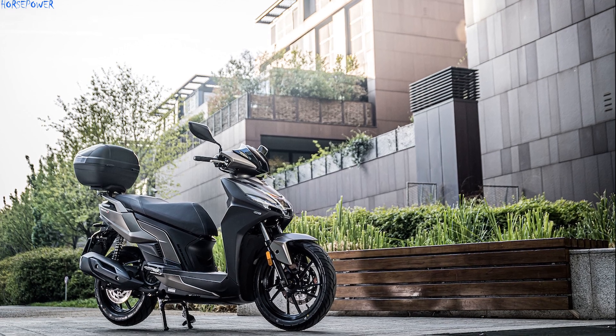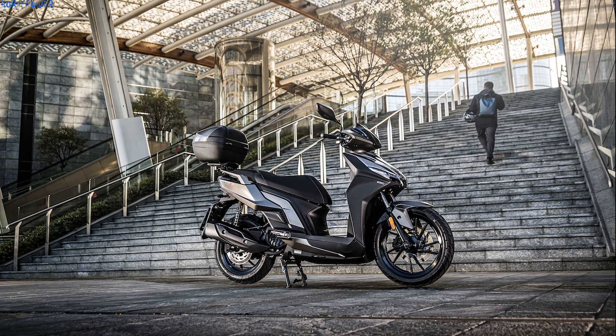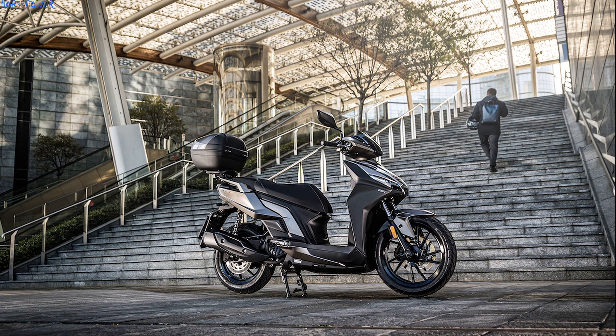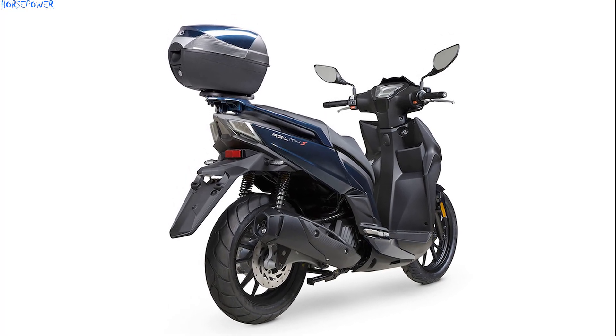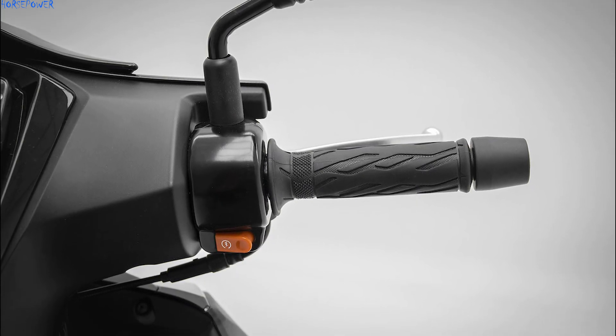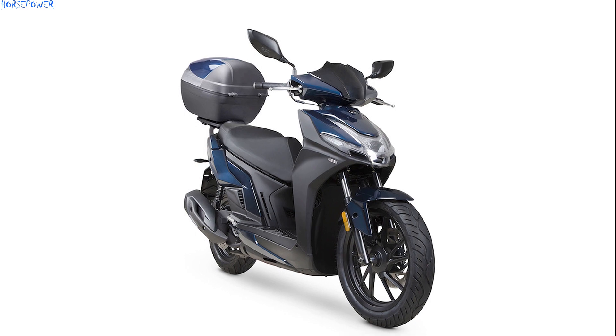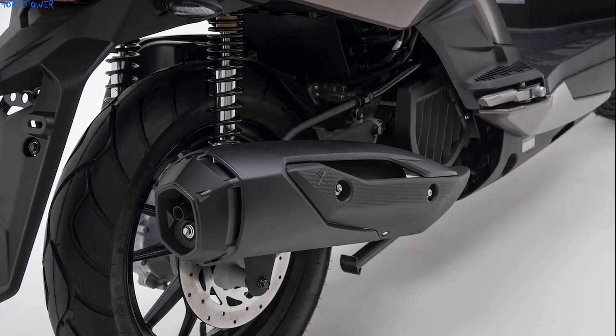The new Kymco Agility S125i is already available at a price of 2,790 euros ex-dealer and is equipped with a matching 33-liter top box. Overall dimensions are 2,050 by 735 by 1,282 millimeters, with a seat height of 744 millimeters.